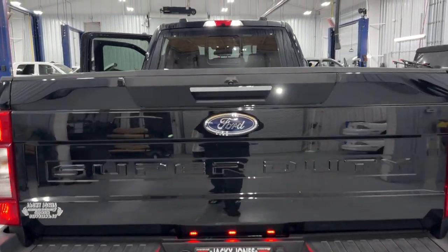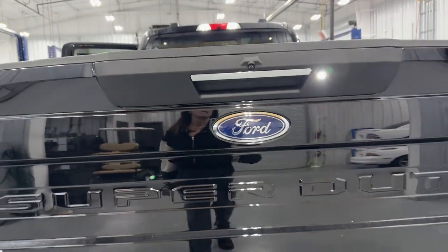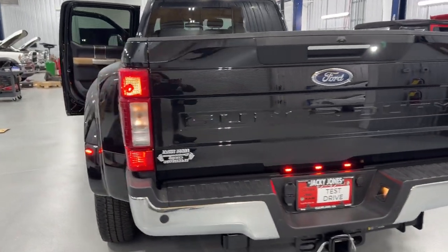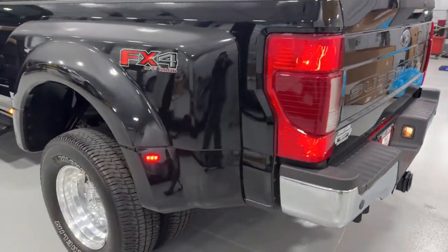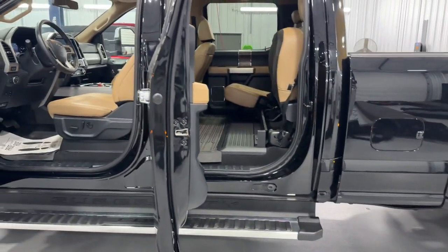The following are some of this vehicle's highlighted options: eight-cylinder engine, four-wheel drive, keyless start, backup camera, Wi-Fi hotspot, steering wheel audio controls, stability control, tow hooks, intermittent wipers, tow hitch.